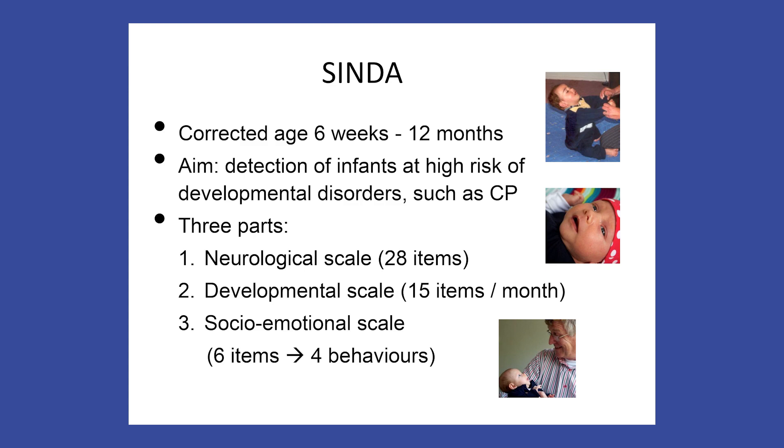It consists of three scales: a neurological, a developmental, and a socio-emotional scale. Last year, we published a DMCN paper on the neurological scale. Its 28 items can be assessed in less than 10 minutes. We demonstrated that the neurological scale has very good predictive properties — for instance, a sensitivity of 100% and a specificity of 81% to detect cerebral palsy.